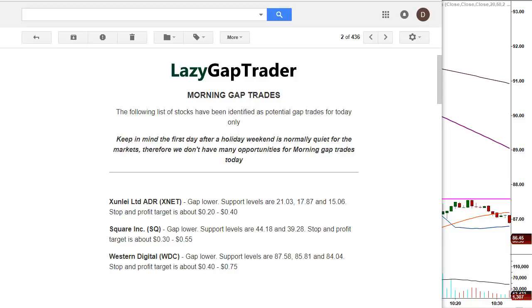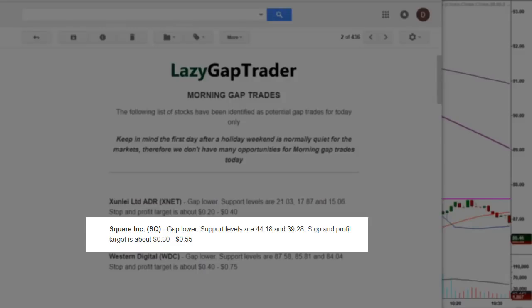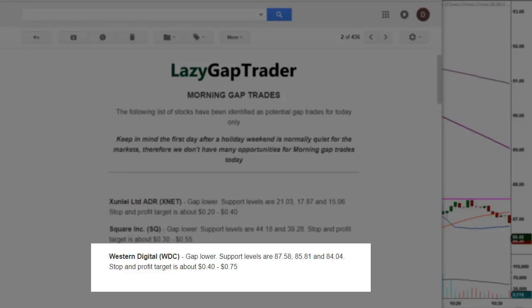We did have three opportunities on the board. The first one, XNET, did not hit its specific gap level, so it's off the board — we only want trades where stocks come in to the specific levels we calculate. The second one, Square (SQ), gapped lower — support levels are $44.18 and a secondary level at $39.28, with a stop and profit target of about 30 to 55 cents. The third one, Western Digital (WDC), gapped lower — support levels are $87.58, $85.81, and $84.04, with a stop and profit target of about 40 to 75 cents.